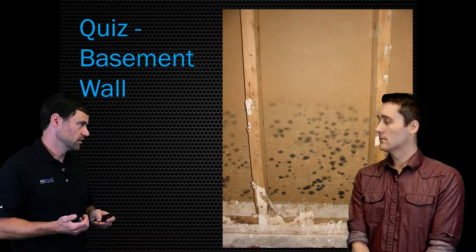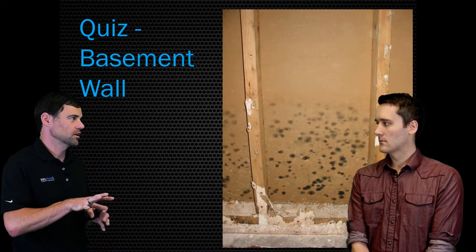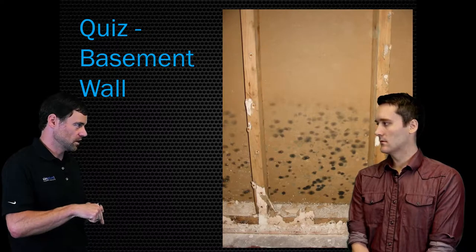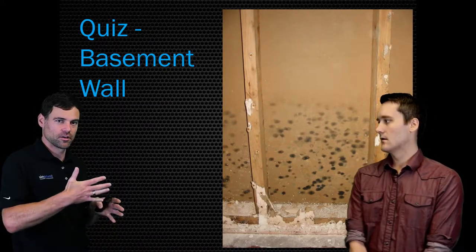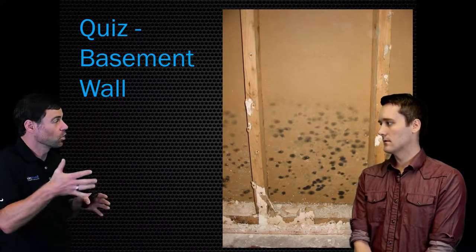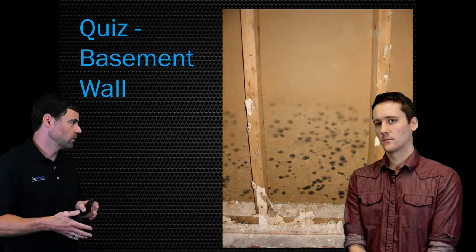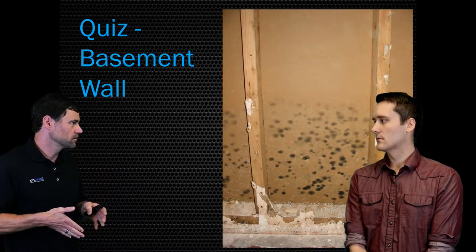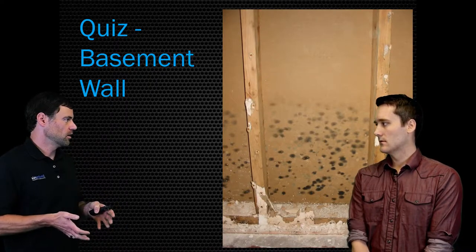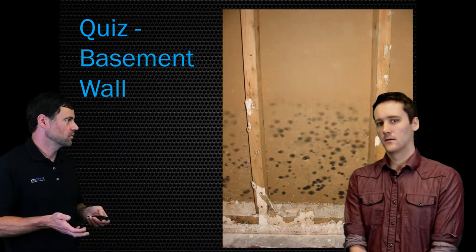We know it's flooding because it happened inside of a wall cavity. Condensation never occurs inside a wall cavity — it always occurs on just the warm side of that wall facing the room. The other evidence is that it's a divider wall inside the house — it's not an exterior wall. You can't get condensation on an interior wall because the temperature is the same on both sides. It only occurs on an exterior wall. So we know from just this glance that this house floods.